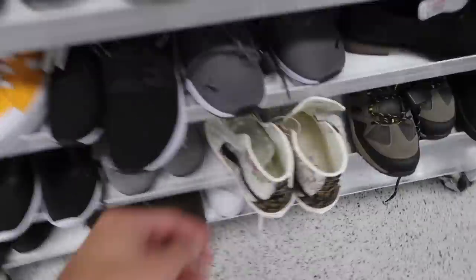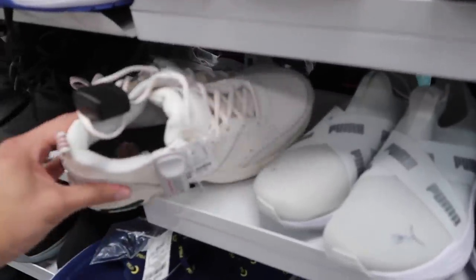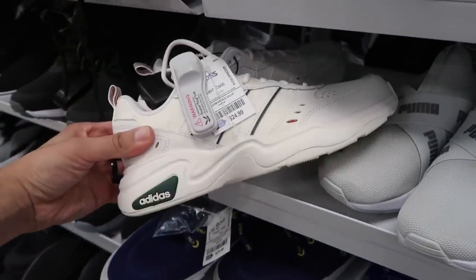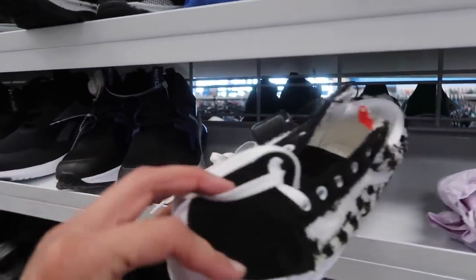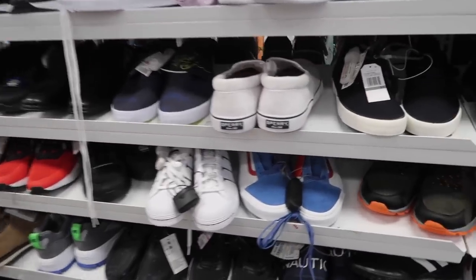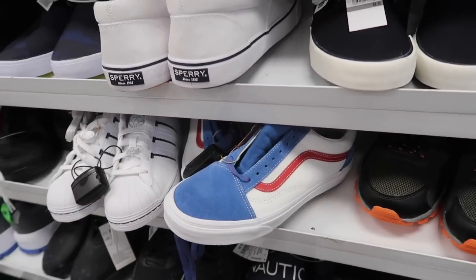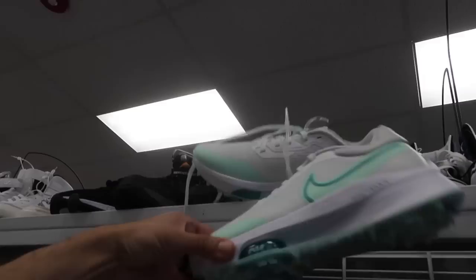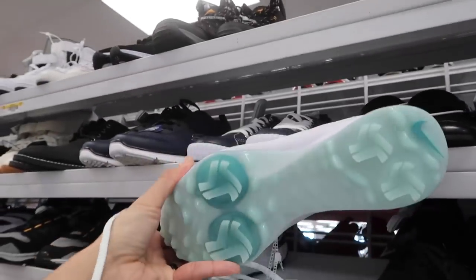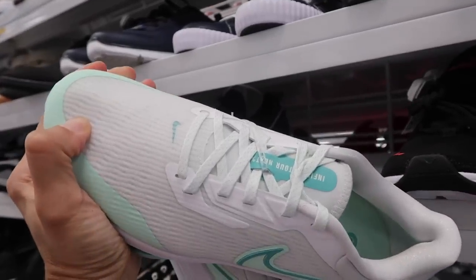Going down the line to see what they got in a size eight. Got these Vans here at $37 — it does say ladies though. Some Adidas at $25, fuzzy Vans — I think we saw this one last time as well. Sperry, Adidas, and these Vans low top, nice little cream color with red and blue up here.